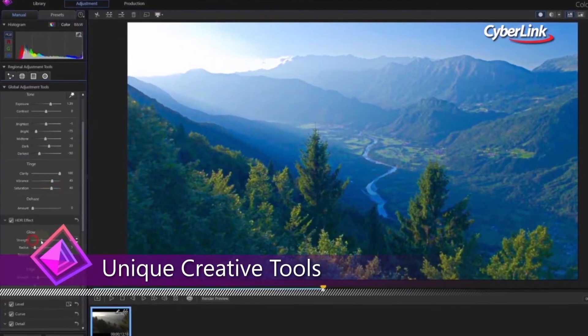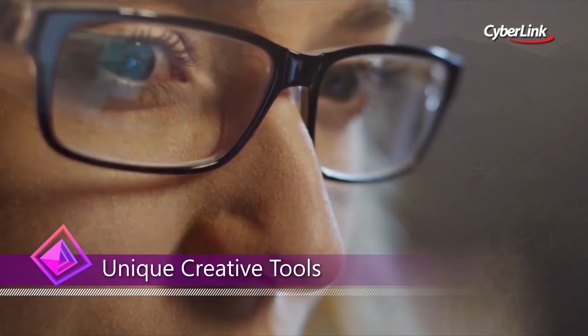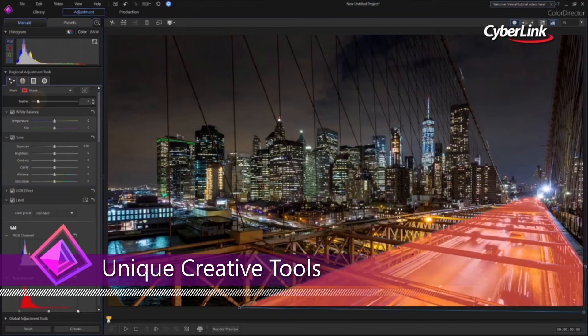Color grading is an essential tool for making impressions, telling stories and evoking responses from your video viewers. ColorDirector offers the means to dramatically enhance your video projects through the control of color and lighting.